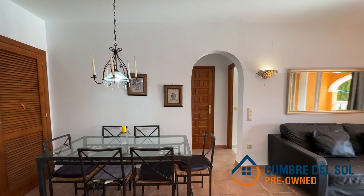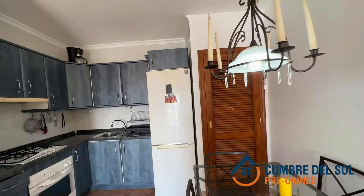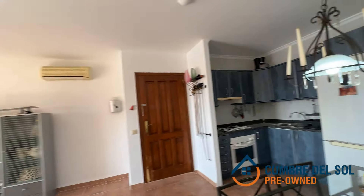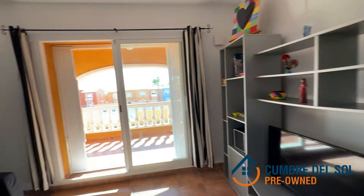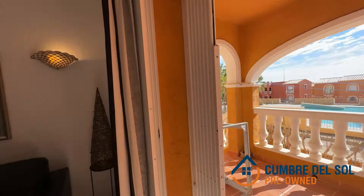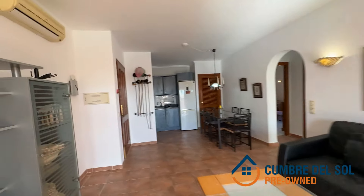Welcome to the Cumber del Sol Pre-Owned YouTube channel, where every property is a promise of life and luxury on the Costa Blanca. Today, we bring you a unique opportunity you won't want to miss. Imagine a place where tranquility merges with elegance, a space where every sunrise invites you to live to the full. We present this charming garden flat in the celebrated Pueblo de La Paz, part of the distinguished Cumber del Sol development.